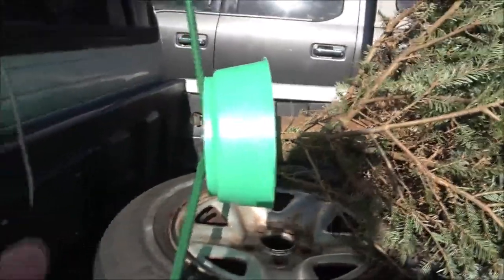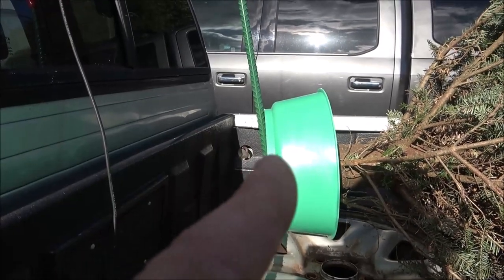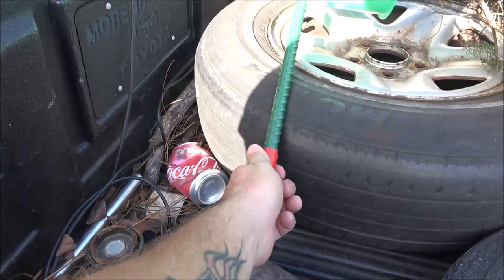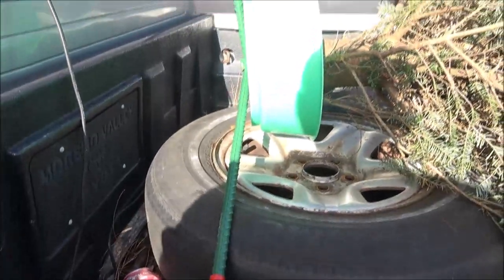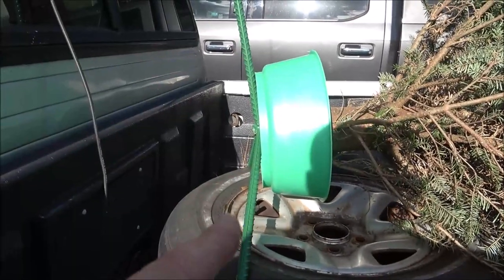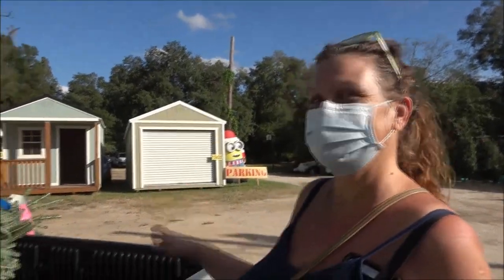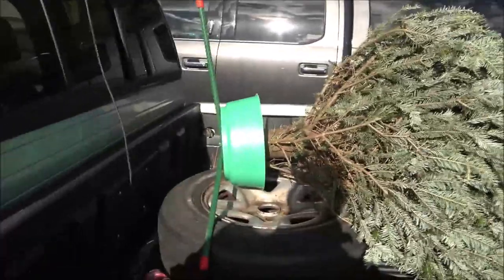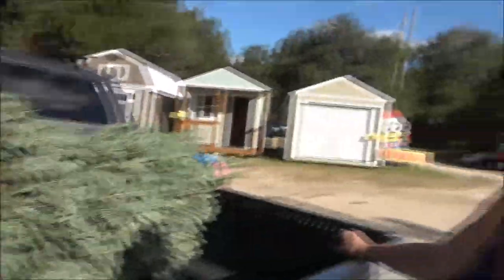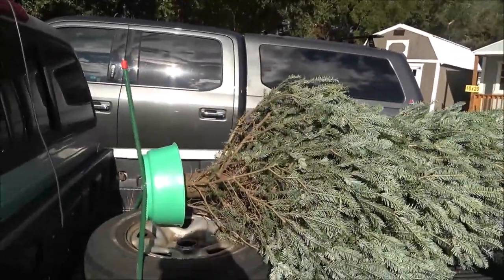We went ahead and paid for the stand — it's $25 and it's guaranteed for life. If one of the legs comes off they'll put a new one on, or give you a new stand if it leaks. We can bring the stand back next year when we come to buy a tree and they'll put it on for us. So 25 bucks and we never have to worry about it again. That's easier.